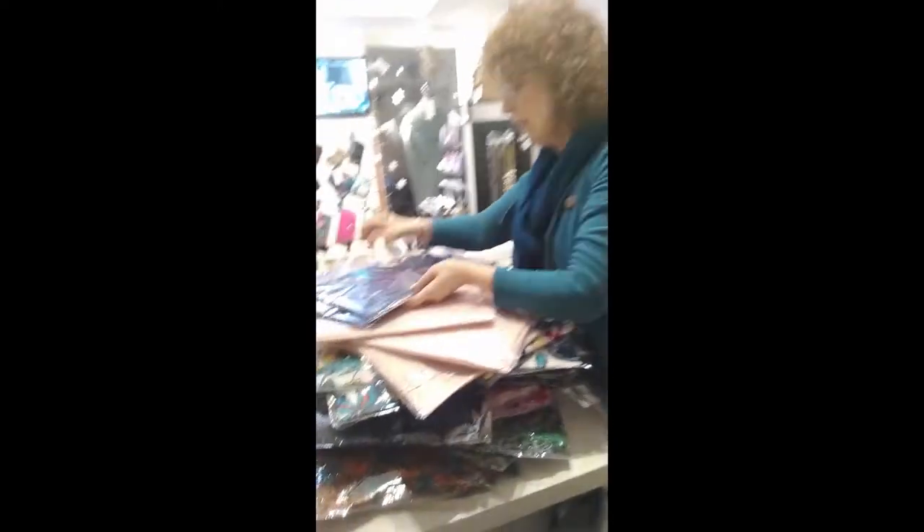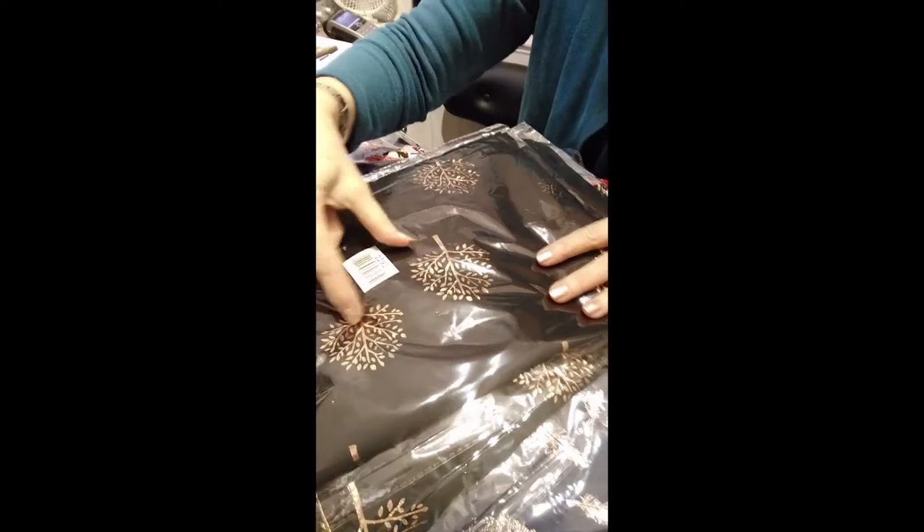And then we've got more metallic — this is navy with a lovely sort of feather over the top. And then we've got the Pandora's box — Pandora's got all sorts going on. It's a navy with a lovely sort of copper. Gorgeous print, that one.